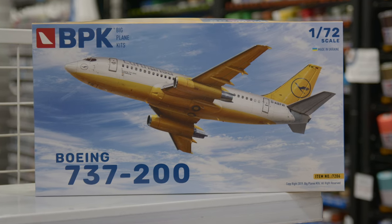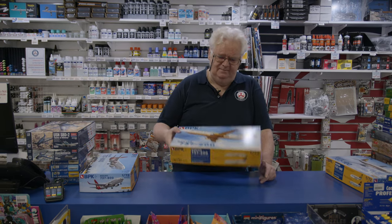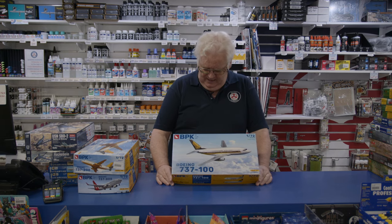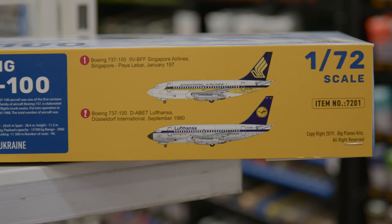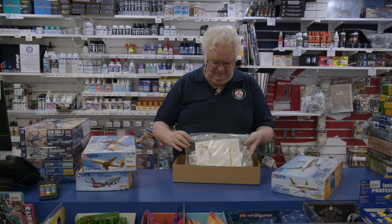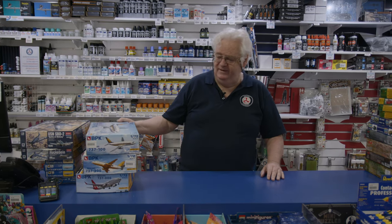One gentleman the other day bought one to do a New Zealand NAC scheme. If you're looking for a 737-200 to do some of the earlier airline versions, you can, and then you can go right back to the original 737-100, which is available in Singapore Airlines and Lufthansa markings, with different engines and a few other differences. It's essentially the same kit but with a different engine sprue and a different fuselage sprue. Many countries flew them, including a number of air forces, so you can have a bit of fun with that.